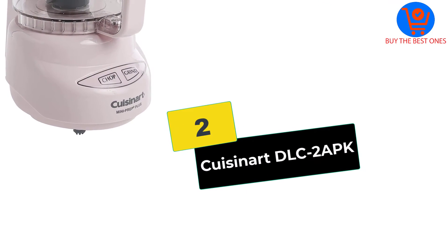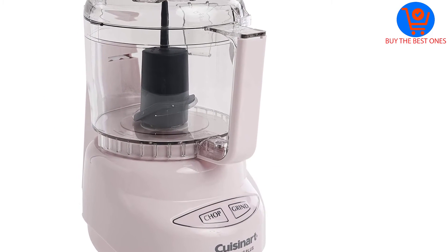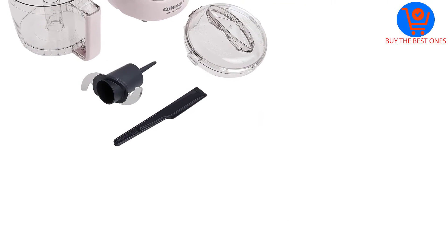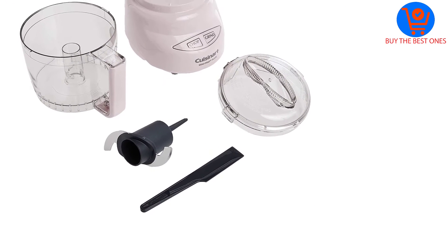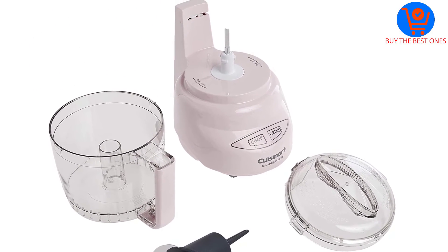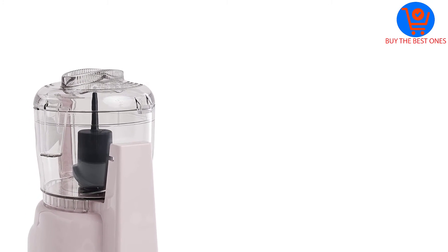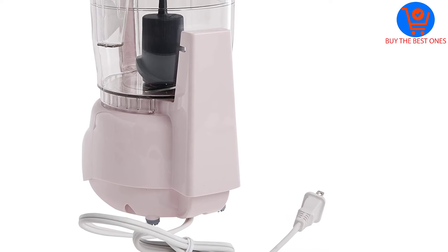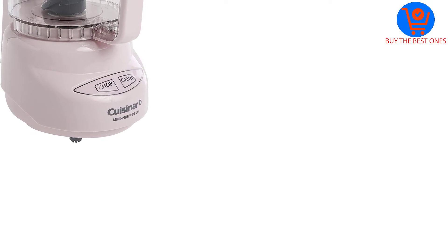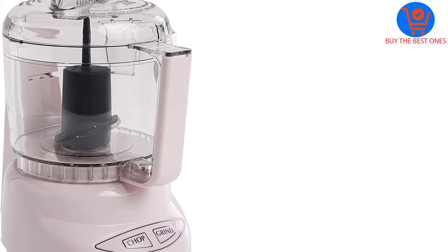At number 2, we have the Cuisinart DLC-2APK. Incorporating a 250-watt motor, this tiny-sized food processor unit delivers high efficiency during use. The brand Cuisinart specially included the auto-reversing smart power blade for presenting two efficient processing options. Furthermore, it includes a stainless steel blade with blunt and sharp edges, a spatula, and a recipe book.